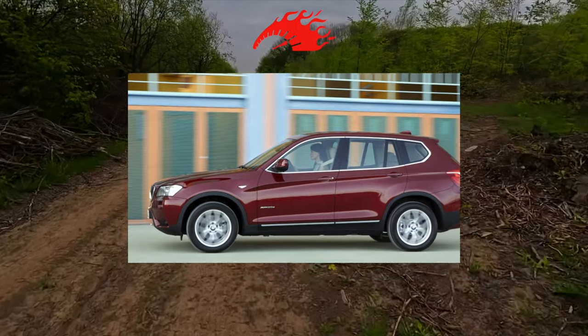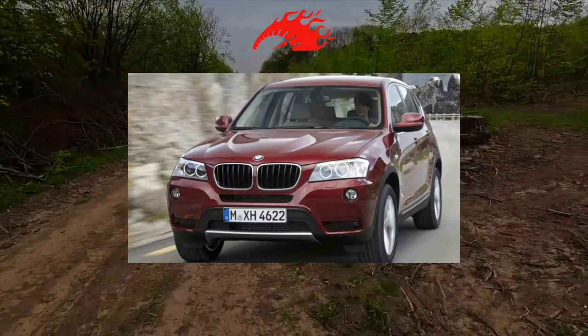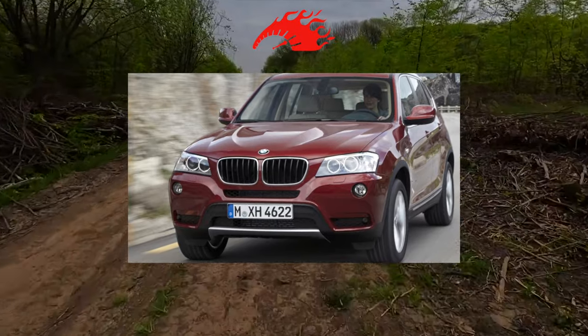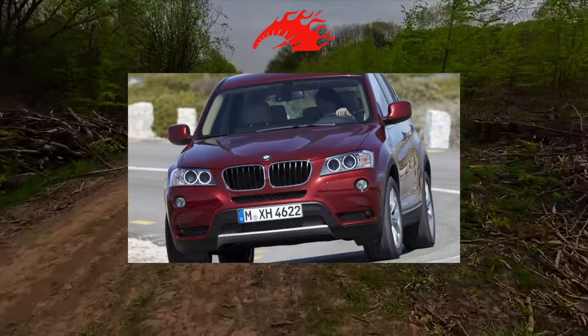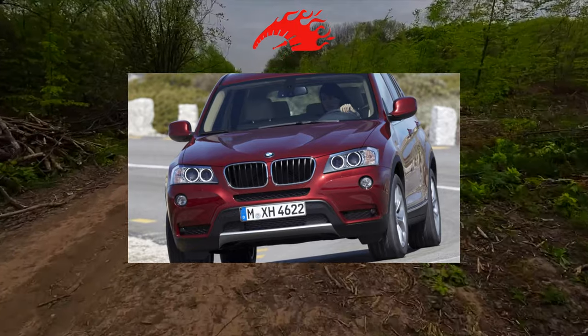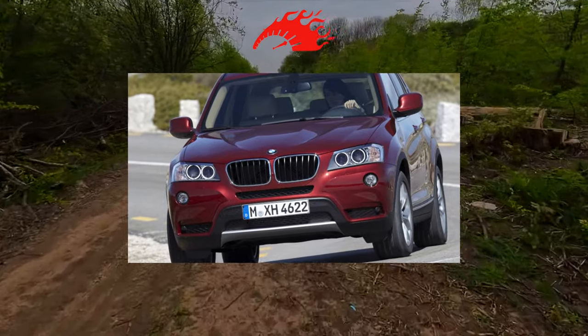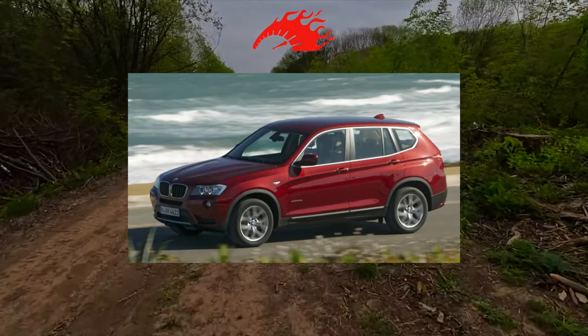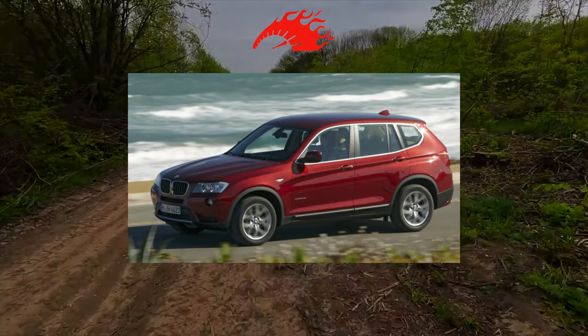Buying a used BMW is unfortunately not a brilliant idea today. Any decent service will tell you that. They will add that you need to look carefully, choose the right motor, and study the service history of a particular car. Such a complex and expensive purchase may have many nuances, the correction of which may require a fortune.